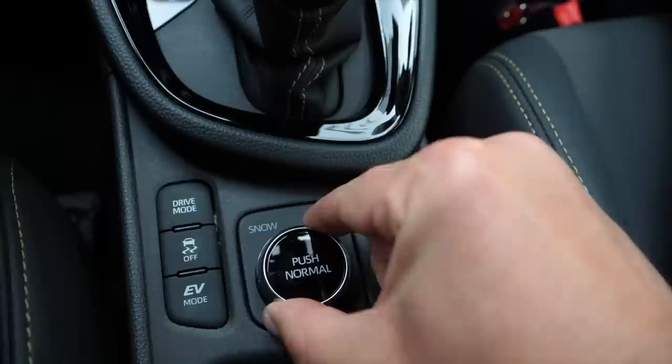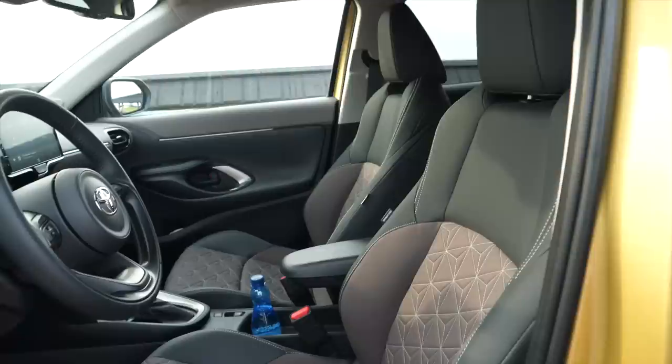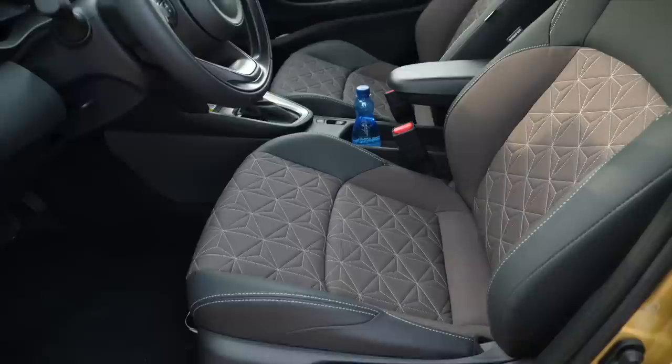At the bottom of the center console is the wireless charger and a 12-volt socket. On the tunnel are the gear lever, hybrid mode buttons, and cup holders. The all-wheel-drive version also gets a rotary dial for choosing surface types. The folding armrest with small storage is identical to the Yaris, as is the glove box. Door pockets are on the small side. The seats are comfortable in the Yaris Cross and there is also lumbar support adjustment, which the Yaris didn't have.